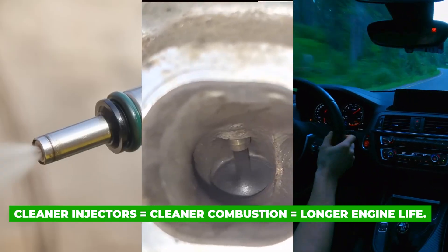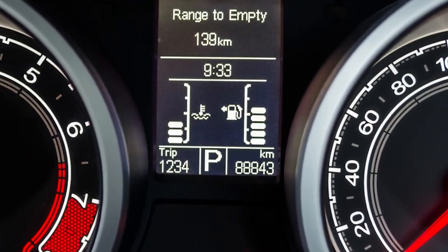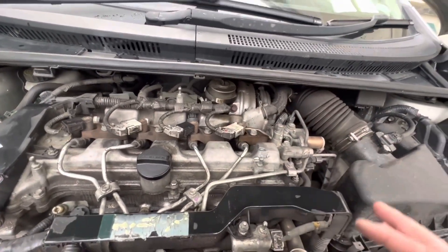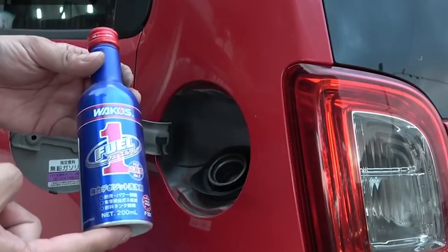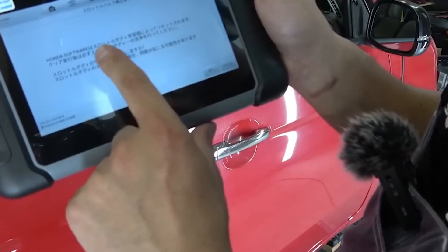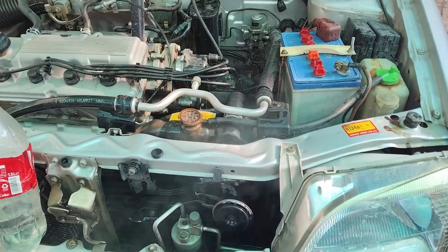Section 15: Should You Do This? This method is ideal if your engine feels sluggish, idle is rough, MPG has dropped, the engine has 30,000-plus miles, and there's no mechanical injector failure. Do not do this if the engine misfires severely, an injector is electrically faulty, or the fuel system is contaminated with debris. Preventative maintenance beats emergency repair every time. Japanese car culture is built on one principle: protect what you can't see. Injectors don't fail loudly — they fail slowly. Done correctly, this simple method is one reason Japanese engines quietly reach 400,000 to 500,000 miles without drama. Comment 'injectors' below if this surprised you, or 'OIL' if you want the Japanese oil change method next. Remember: the cheapest maintenance is the one you do before something breaks.